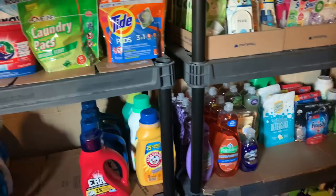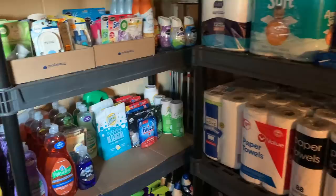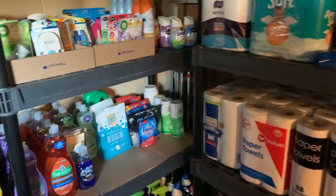So yeah, that's my stockpile tour. This is a lot, I know. I'm so proud of it and so happy to be back out couponing and building it back up. I do need to clear out several things and will work on that over the coming weeks. But I'm really proud of this stockpile — thank you so much for watching.